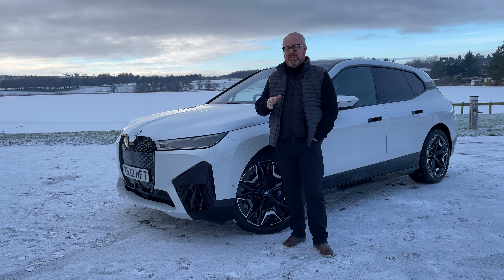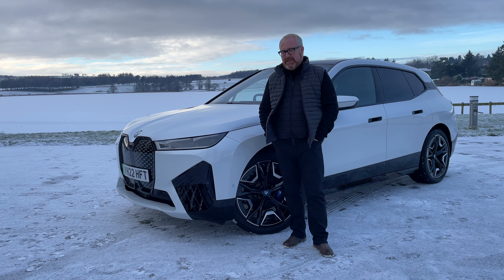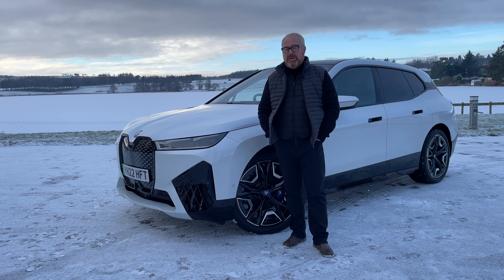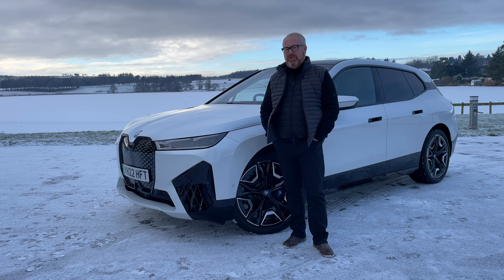It's not always the top-of-the-range model that is the pick of the range. With the i4, we always felt the eDrive 40 was better than the M50. But I've still yet to decide on the iX. Could this be the one that I think is the pick of the iX range? The only way to find out is by putting it through the road test that actual car buyers trust to deliver the true definitive verdict on new EVs — and of course that's the Auto EV one.